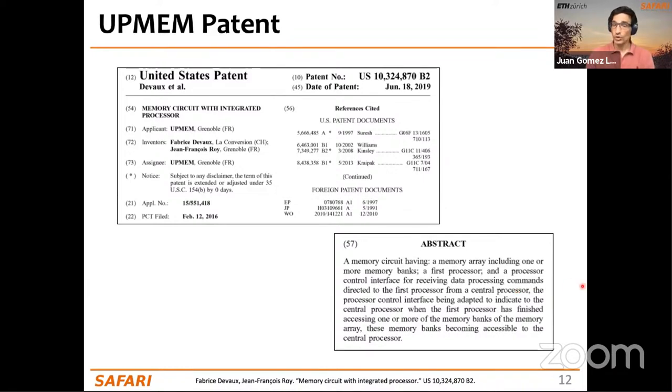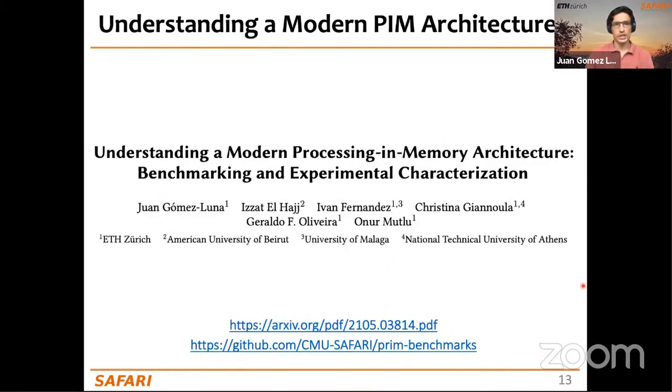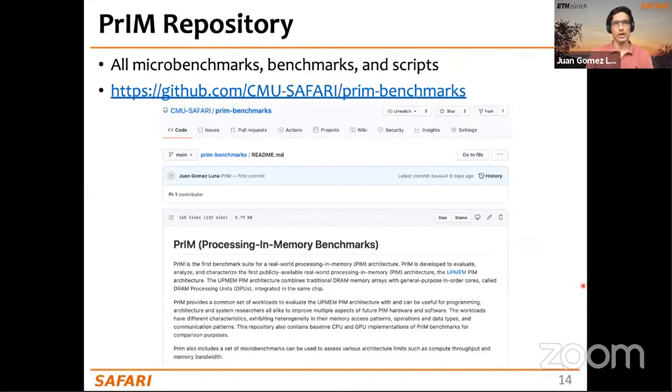UPMEM managed to design a memory circuit containing a memory array and a small processor (the DPU) next to the memory array, plus a control interface for that processor to interact with a host CPU. Both the DPU and the host CPU can access the memory banks inside the UPMEM DIMMs, but they must do so in an alternating manner. All study details are available in the paper and the public repository.